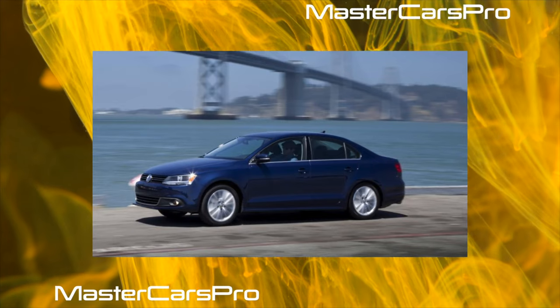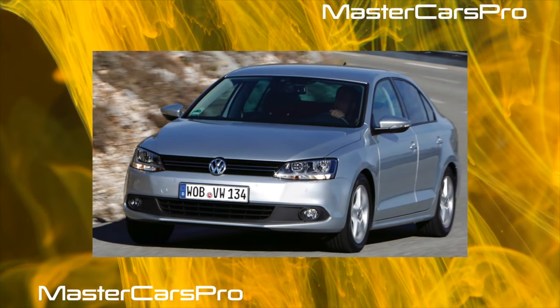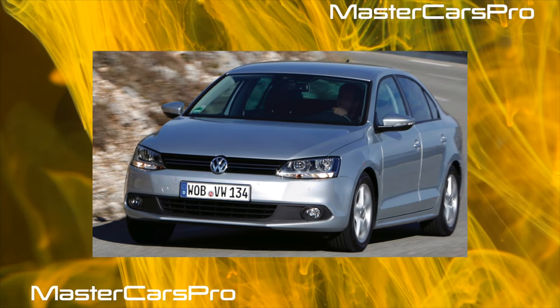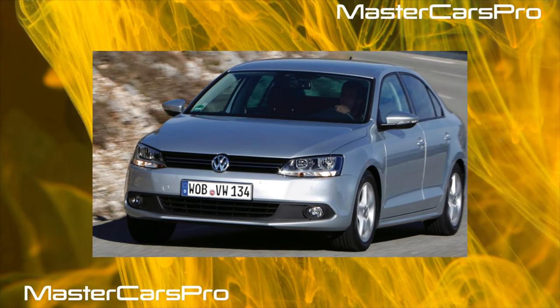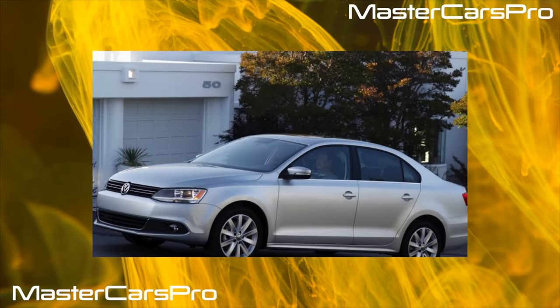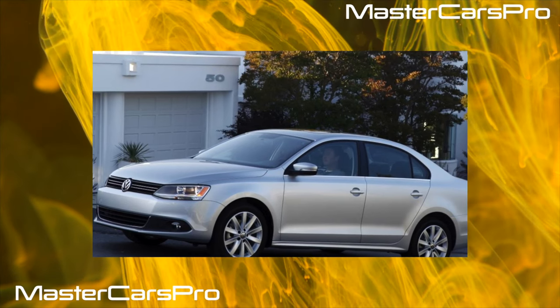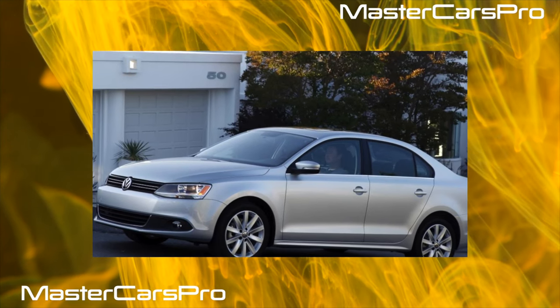The Jetta trunk compartment should only be criticized for the arcuate hinges that can rest against luggage and the design of the rear seats, which do not allow for a flat loading area. The 510-liter trunk can be increased by folding down the rear seat backs, though in that case a small step is obtained and the backs tend upward.